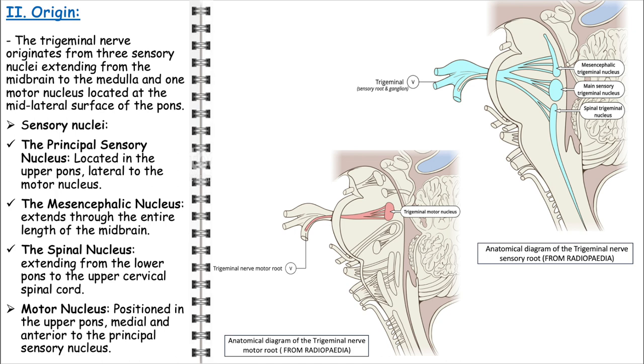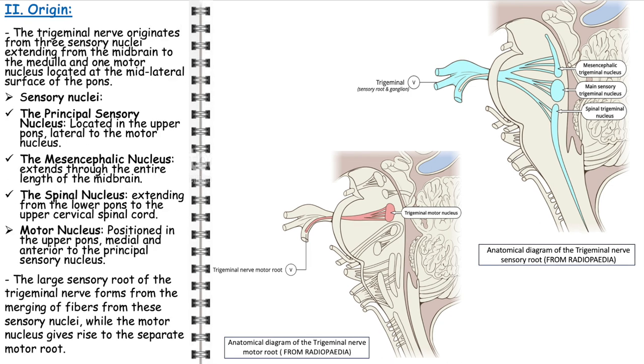The spinal nucleus, stretching from the lower pons into the upper cervical spinal cord, is responsible for transmitting pain and temperature sensations from the face. Along with these three sensory nuclei, the motor component of the trigeminal nerve originates from a nucleus located in the upper pons, positioned medially and anteriorly to the principal sensory nucleus. It innervates the muscles of mastication, playing a pivotal role in chewing and other jaw movements. The sensory root forms by the convergence of fibres from these sensory nuclei, while the motor root arises separately from the motor nucleus.